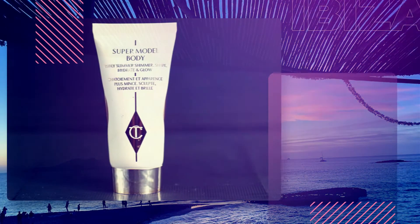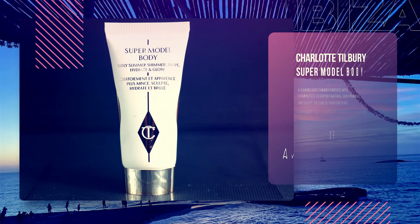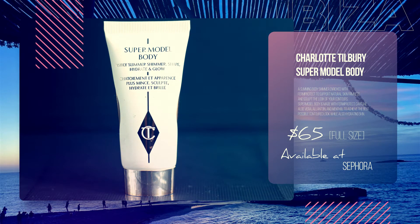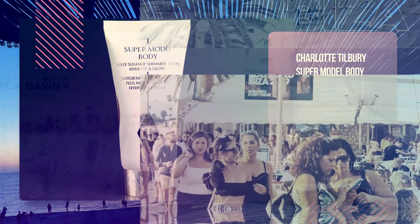Number 3: Charlotte Tilbury Supermodel Glow is a dreamy, hydrating body shimmer for glossy skin perfection in minutes. And let's face it, if there is one place you need to bring out your Supermodel A-game, that would be Ibiza.